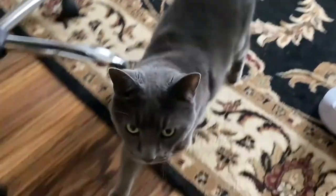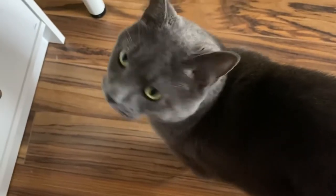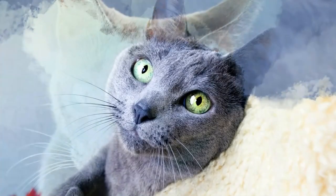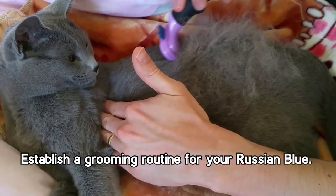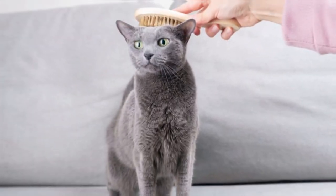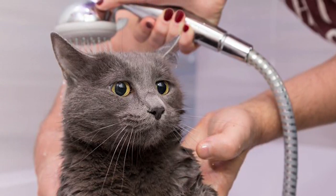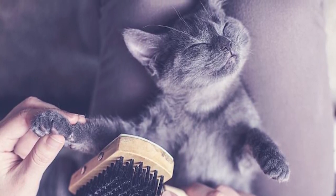Coping with allergies caused by a Russian Blue cat, or any pet for that matter, requires a combination of preventive measures, proper management, and potential medical interventions. Here are practical strategies to consider. Establish a grooming routine for your Russian Blue — regular brushing helps to remove loose fur and dander, reducing the spread of allergens, and also keeps your cat's coat healthy and minimizes shedding. Although cats are skilled groomers, an occasional bath can further reduce allergen buildup on their fur. Consult your veterinarian for guidance on how to bathe your Russian Blue without causing stress.